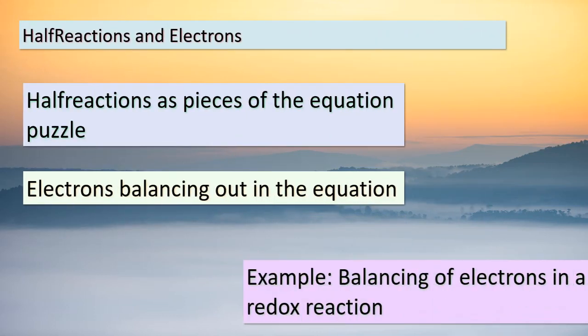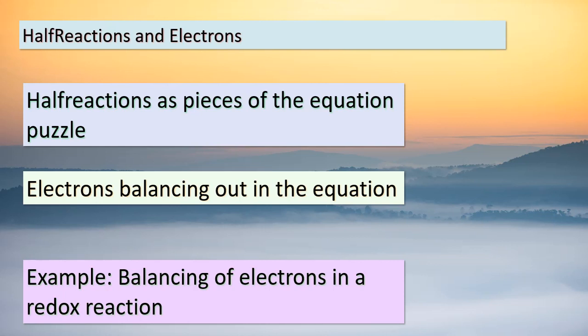Let's dive deeper into the concept of half-reactions and the role of electrons in balancing equations. Imagine a half-reaction as a single thread in a larger tapestry — it's like taking one aspect of a reaction and examining it closely. When we combine these half-reactions, it's like weaving those threads together to create a cohesive story. Electrons appear on both the reactant and product sides of the equation, ensuring a harmonious balance. To make this clearer, consider a redox reaction where electrons move from one species to another — this exchange is what makes the reaction possible. Electrons are the glue that holds the equation together, ensuring that it obeys the laws of conservation. Remember, every electron counts in the fascinating world of balancing chemical equations.